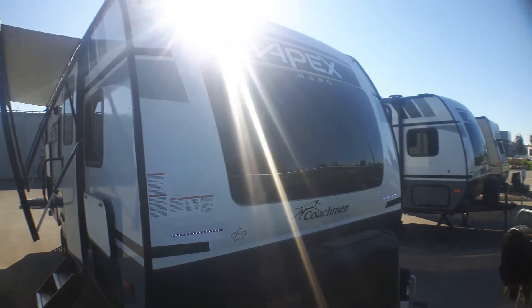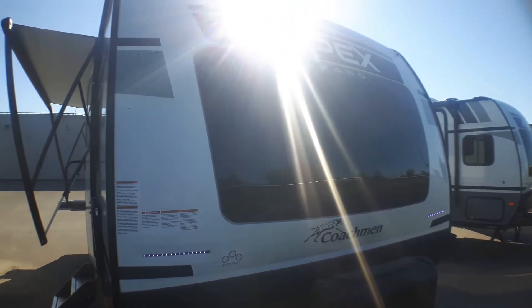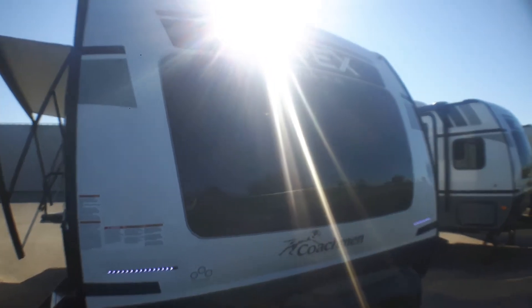If you've seen a previous Nano, you'll remember the window was maybe a third of the front. Now we're into about two-thirds, so it's almost like a giant windshield. The amount of light this brings in the front and the side is phenomenal.